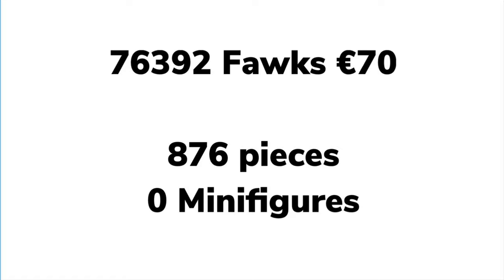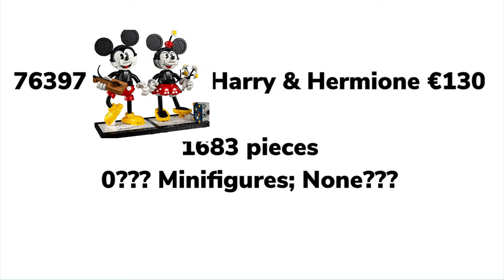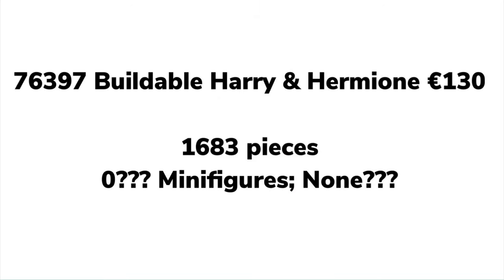Now we come to what seems to be a controversial set: 76397, buildable Harry and Hermione — €130, 1,683 pieces. It's not the Gringotts set, sadly. Minifigures are unclear. It's a lot more expensive than the Mickey and Minnie buildable set, and humanoid figures still looked a bit dodgy there. My thinking is that they might do it like a bigger version of Giant Man — I'm really hoping for that — because doing humanoid versions would look really weird. And honestly, why isn't Ron included?